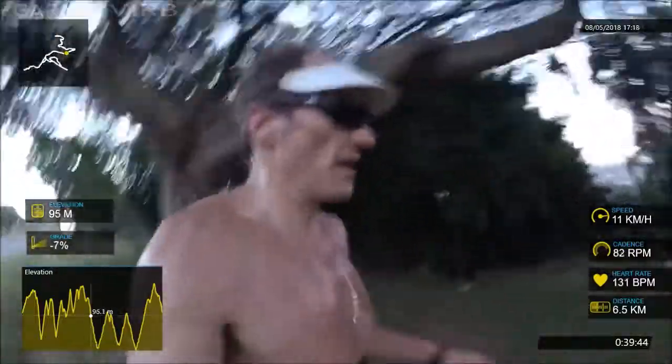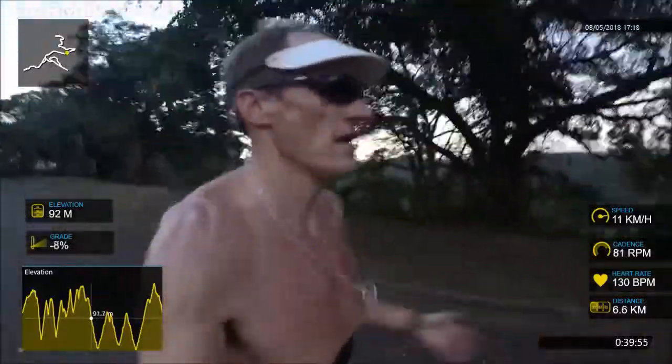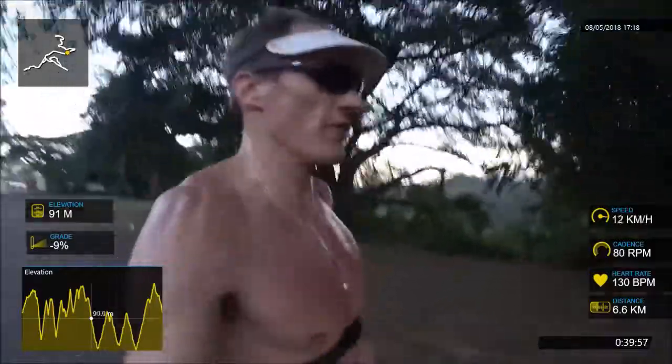I'm not worried about trail shoes or anything. It's a nice firm path so no need for trail shoes. It's just a short stretch but I think it's fun and it's got benefits so I'll do it.